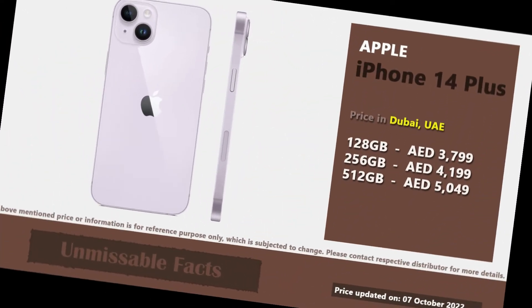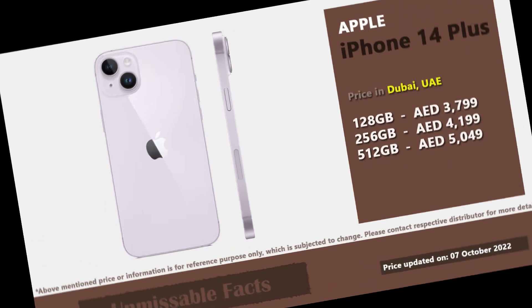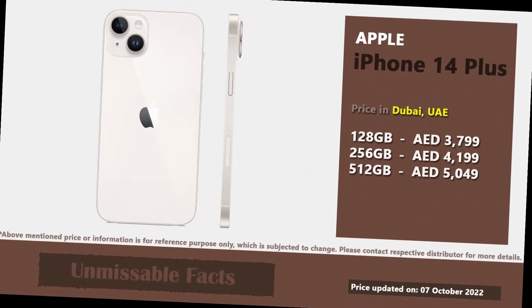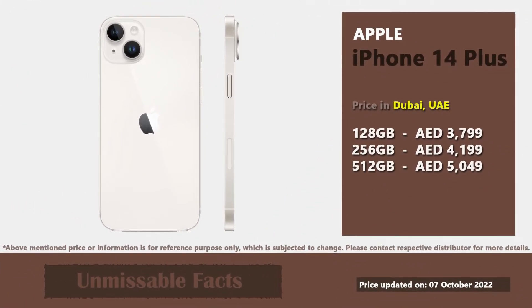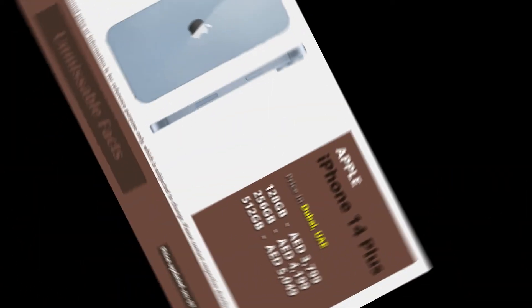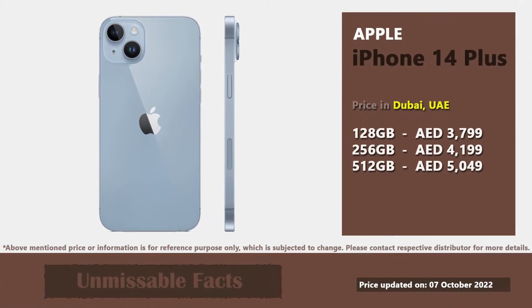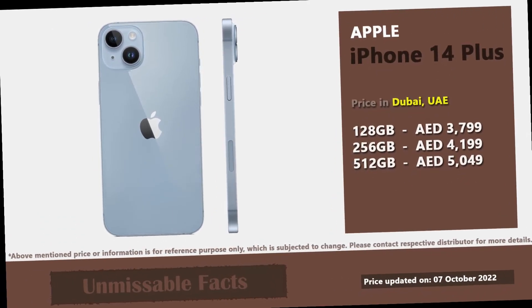In UAE or Dubai, Apple iPhone 14 Plus comes at a starting price of 3,799 UAE Dirham. This phone is available in 3 different variants with internal storage of 128GB, 256GB and 512GB. The most expensive variant among the 3 will cost you 5,049 UAE Dirham in Dubai.